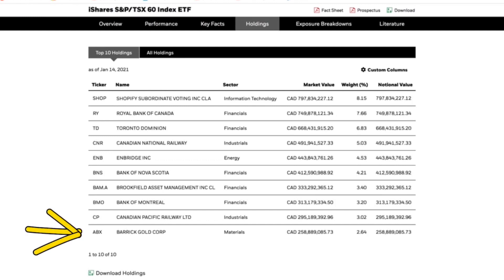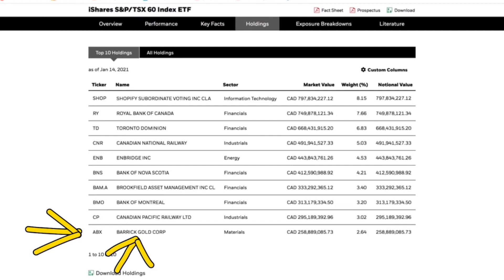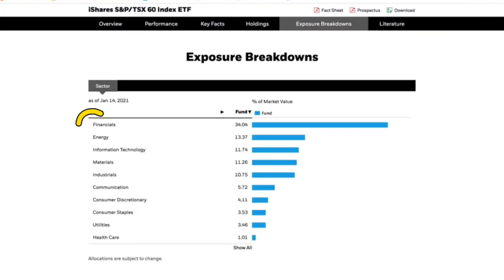Then there's Barrick Gold. Will gold outperform this year like it did last year? Who knows. But if the coronavirus continues, if there are more variants and they keep shutting us down, then gold is likely to go higher — just like Bitcoin, though whether Bitcoin is a good investment is totally up to you. Financials and energy are huge in this ETF. Industrials, which includes rail, are also up there. Information technology is the future, so that hedges against the future. And there's a good allocation to communication services as well.